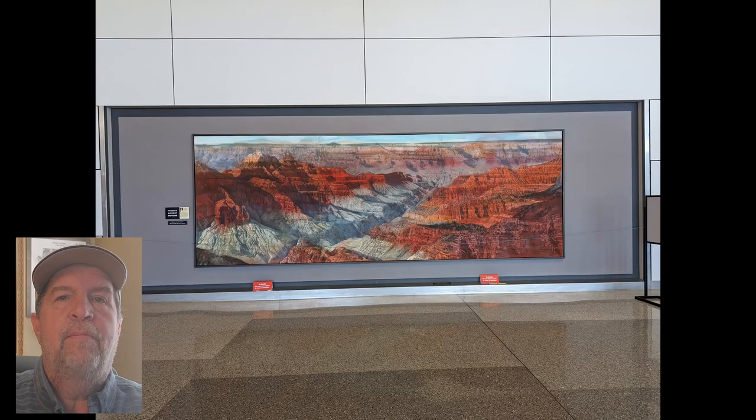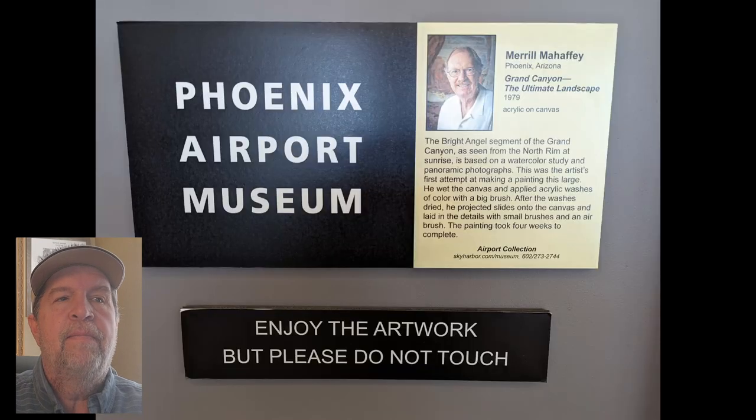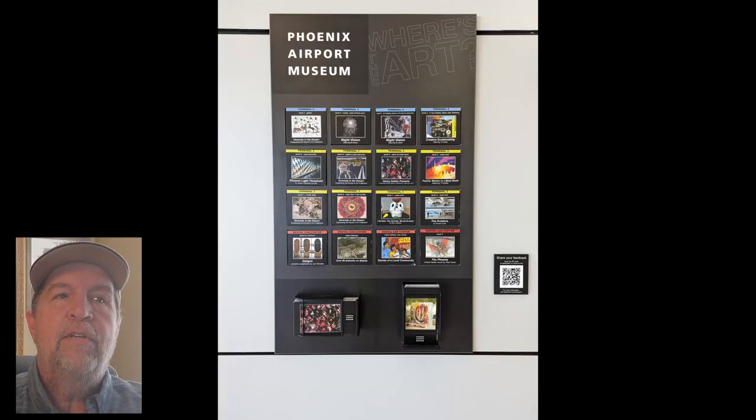Most pieces have a placard by their side with information about the artist and the piece itself. Look for card racks found throughout the airport with information about each piece, and a postcard you can take with you to remember those you find most interesting.